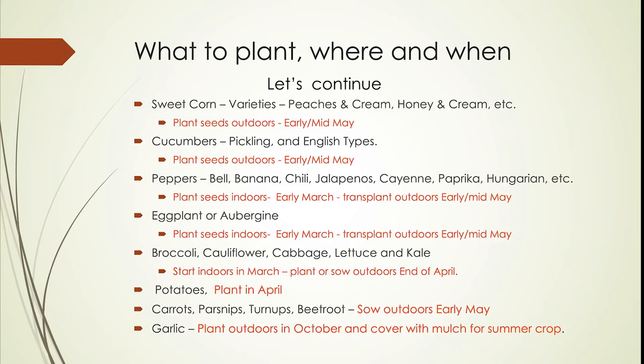Sweet corn — there are a lot of varieties, but peaches and cream, honey and cream are the sort of things you would grow at home. Remember, if you plant corn, it needs to be planted in a block. You need a square area of these so they can cross-pollinate easily. Putting in just one row of corn does not work — you need to pull them together into a block.